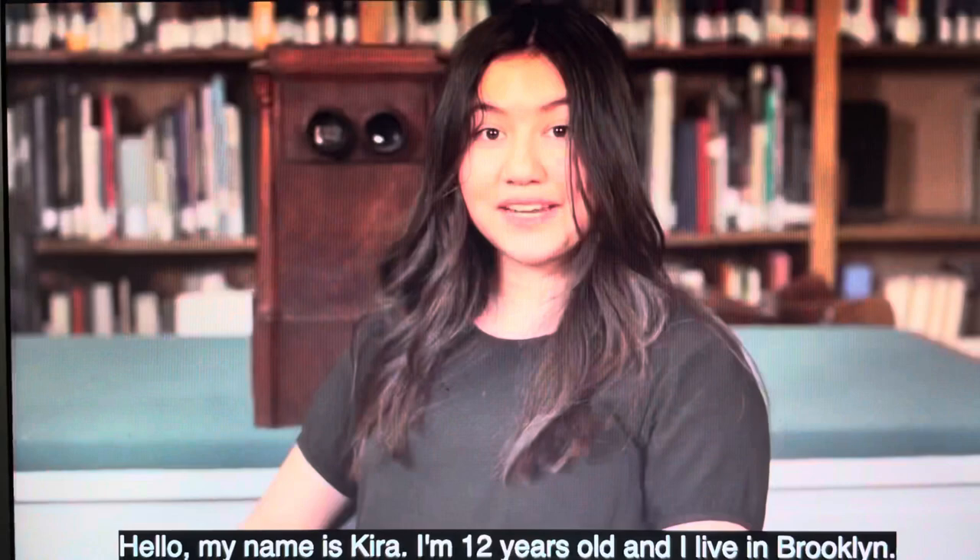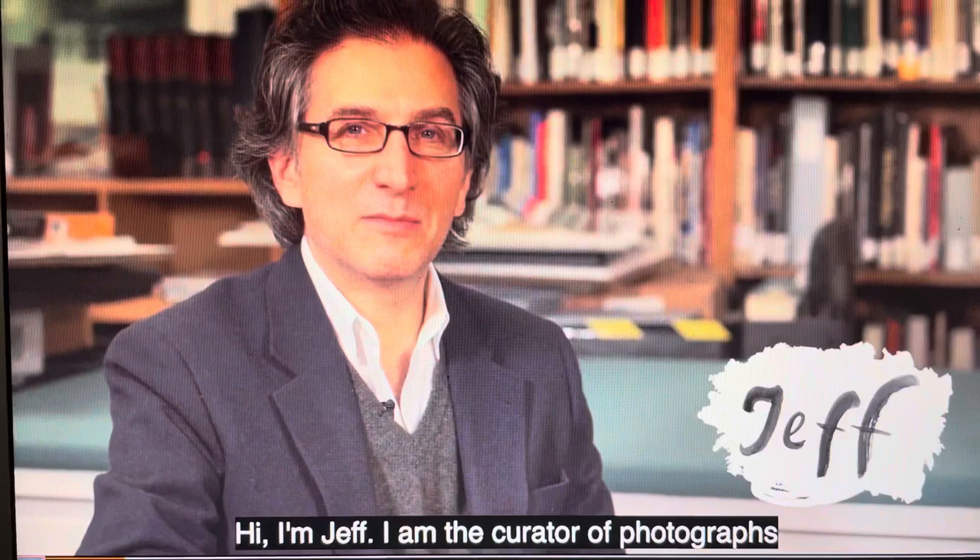Hello, my name is Kira. I'm 12 years old and I live in Brooklyn. Hi, I'm Jeff. I am the curator of photographs at the Metropolitan Museum and I live in Manhattan. So what are we looking at?